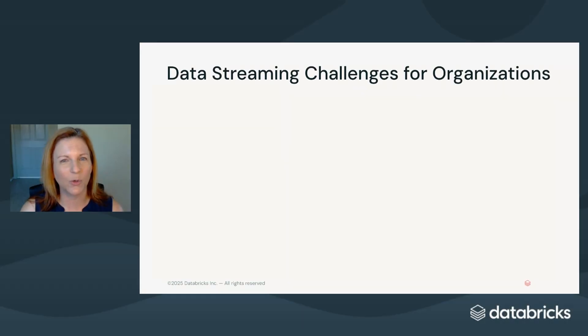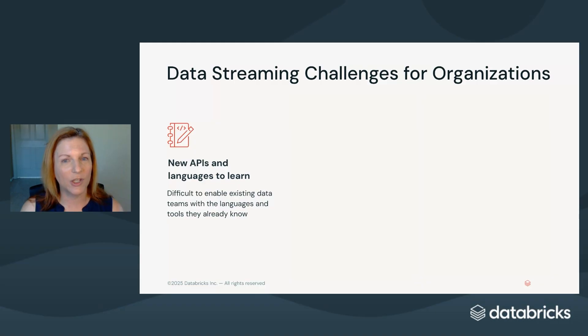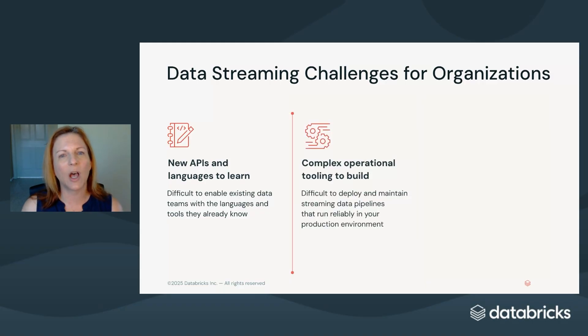But implementing streaming has historically been really hard for most organizations. There have mainly been three challenges. It involves learning new languages and new APIs associated with specialized technologies and data platforms, making it extremely difficult for existing data practitioners to work with streaming data using the tools and languages they already know. It also involves building complex operational tooling and stitching together different services to perform tasks such as monitoring, data quality testing, recovery and restart from failure, infrastructure scaling, and more.